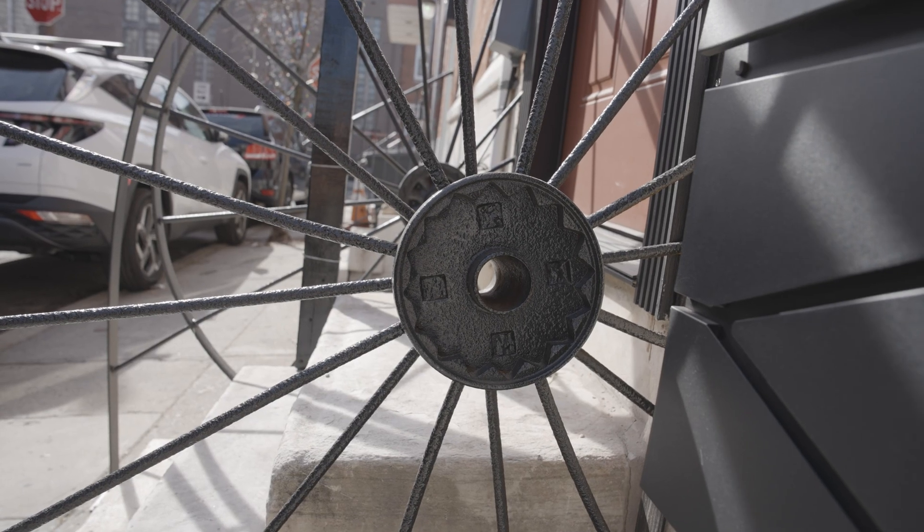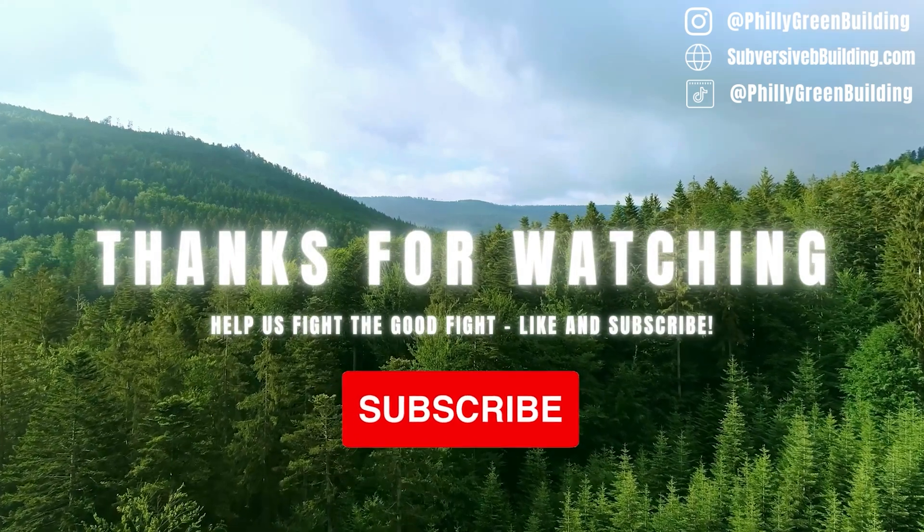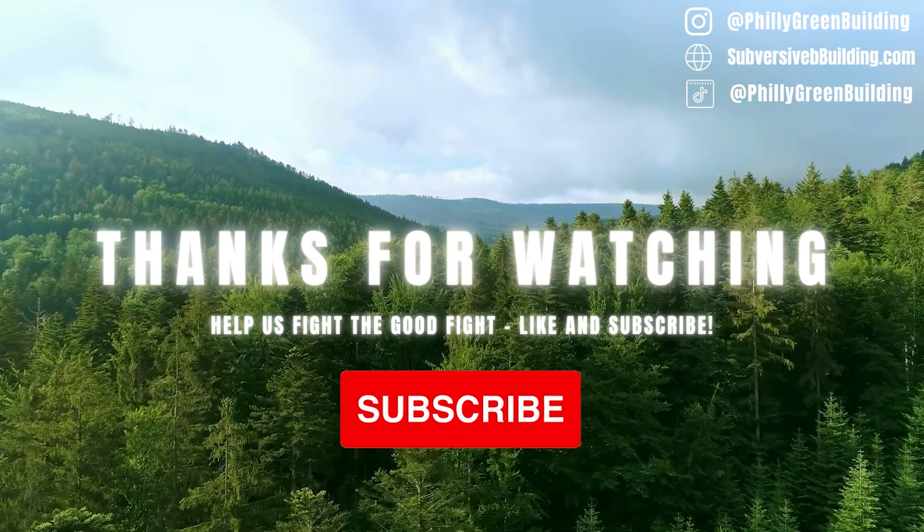If you're still following along, we hope you enjoyed what you saw — it means you like building houses almost as much as we do. Be sure to subscribe and toss a couple of comments or likes our way; it truly means a lot to us. Thanks for tuning in and we'll see you on the next project.